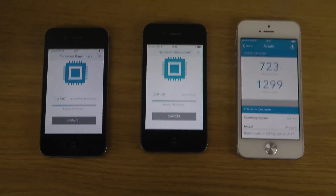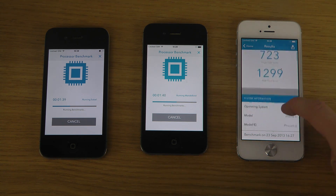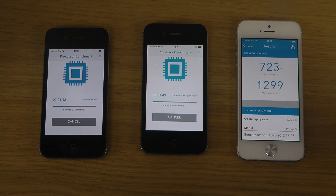Here we go, getting the score here on the iPhone 5. Single core 723, because it's higher clock than the iPhone 4 and also the 4S, clocked at 1.3GHz, which is pretty awesome. And the multi-core score here, of course, adds up the two cores because the iPhone 5 — all the other iPhones — is not dual core yet.